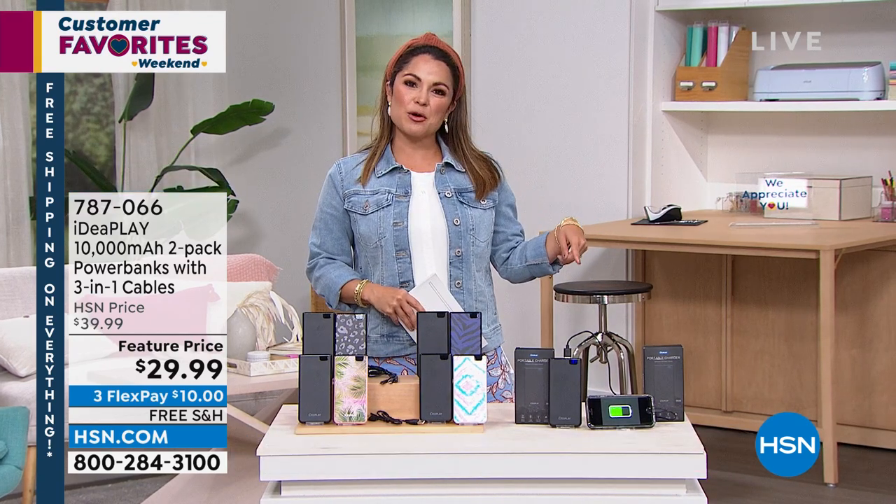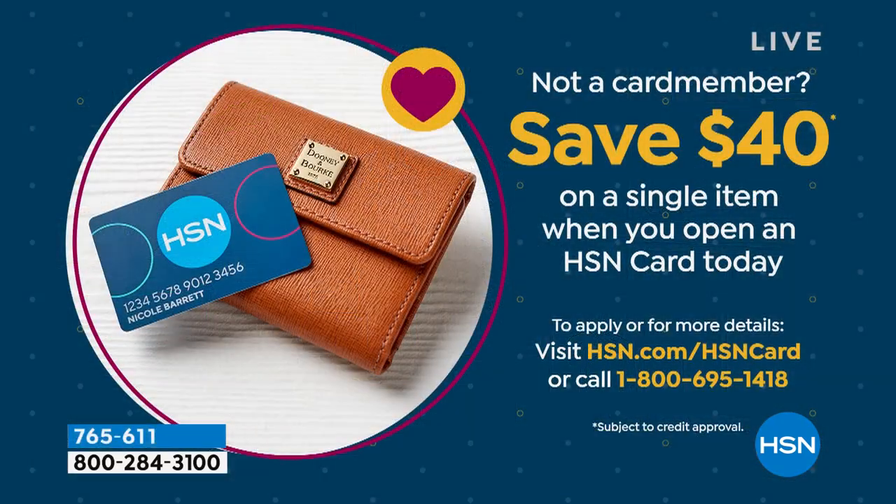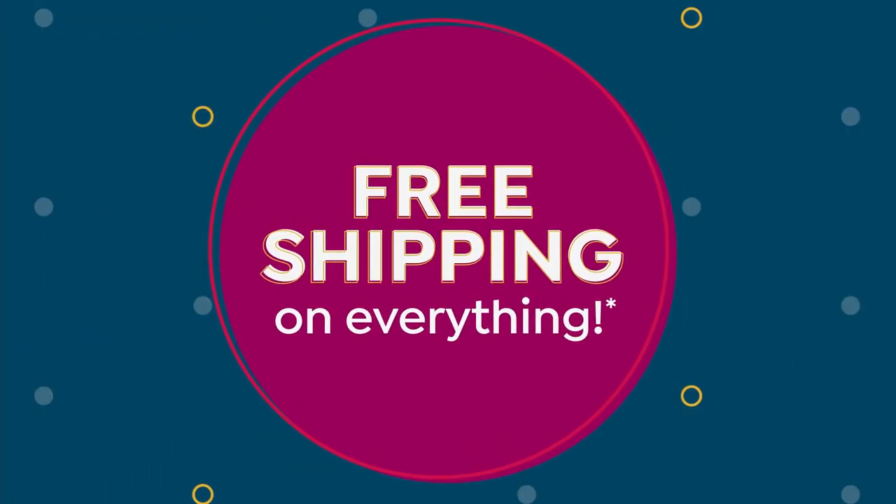We have more in this hour — it's all about electronics and everything has free shipping and handling until midnight tonight. If you don't have an HSN credit card yet and you'd like to apply, when you're approved we'll give you $40 toward any single item purchase, even our today's special. You also get extra flex pay on beauty, fashion, and electronics when using your HSN card, plus VIP savings events.